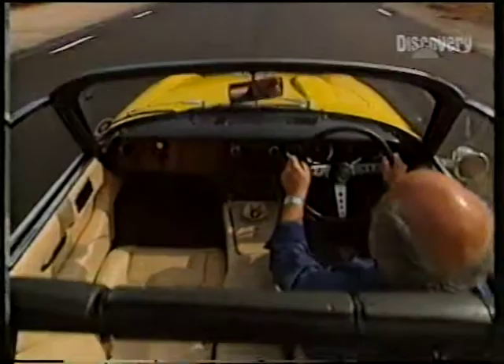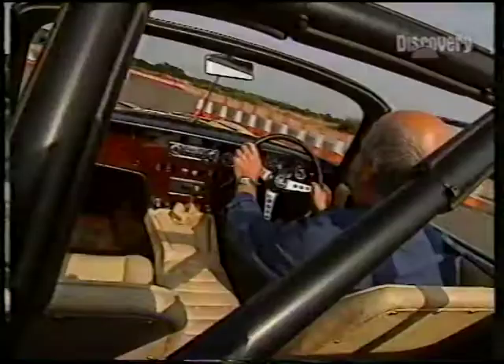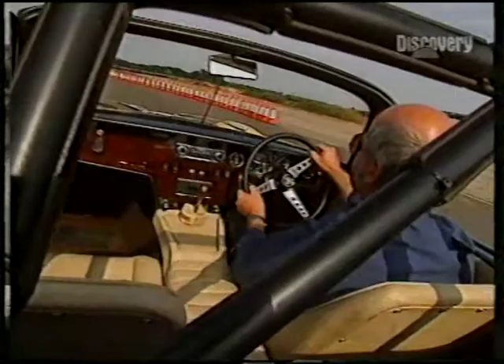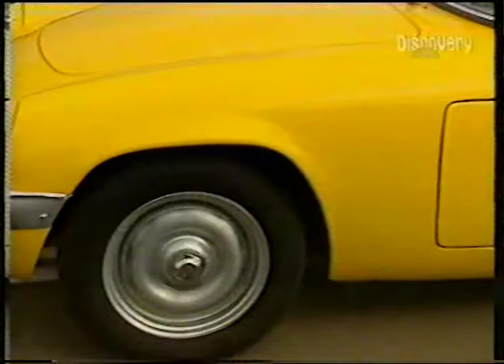The cockpit feels quite small, but the driver very much feels part of the car. There's no feeling of floating around inside. I think even with the car this age, it would show up many more modern cars in its ride and handling characteristics, its steering, but also, most importantly, its pleasure in driving.